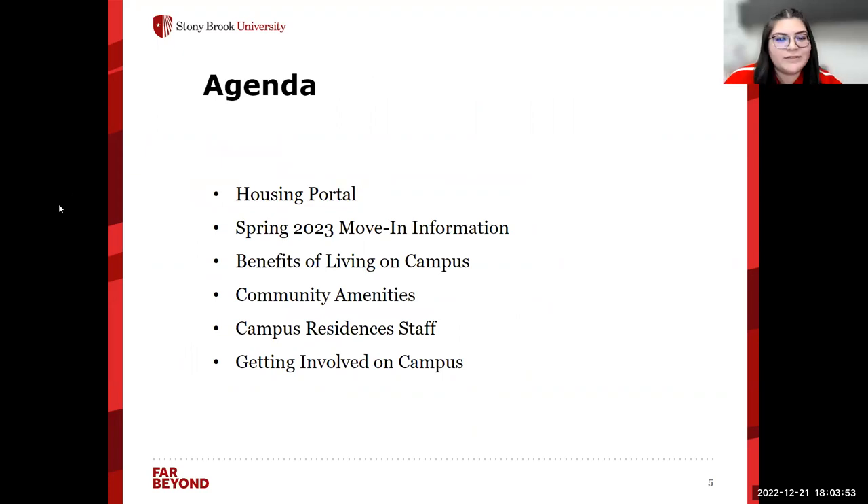An overview of what we're going to go over today: we're going to discuss the housing portal, specific spring 2023 move-in information, some benefits of living on campus, as well as going over community amenities, going over our staff, and then how to get involved on campus.